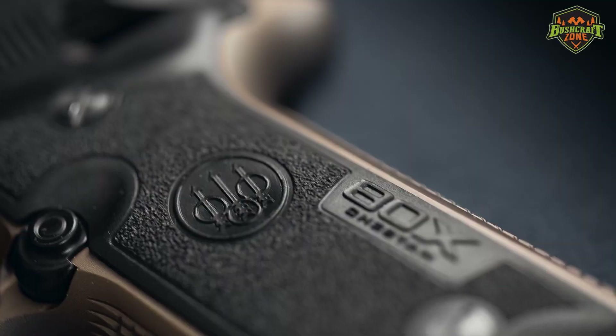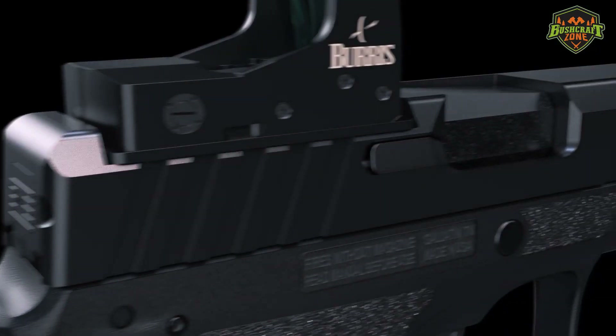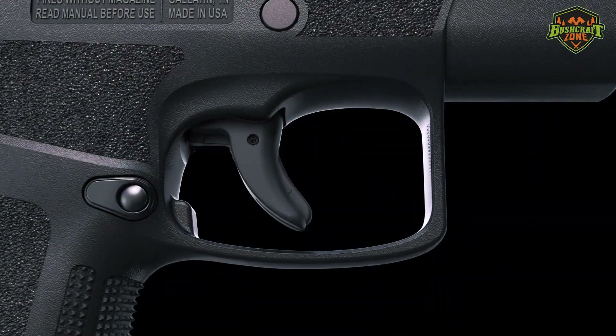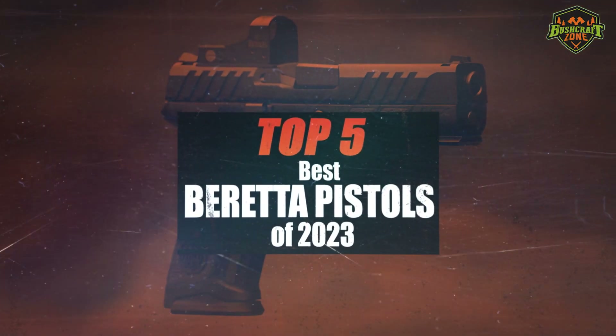Beretta is one of the most trusted brands of firearms on the market. They're known for making legendary pistols, and it's gotten to the point where there have been debates about which one is best. This video will go over the top 5 Beretta pistols of 2023.